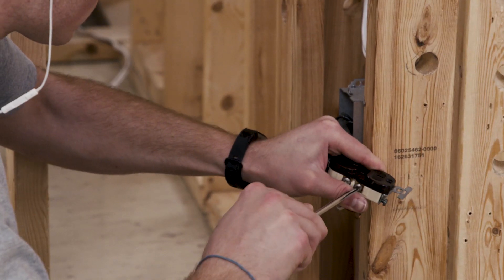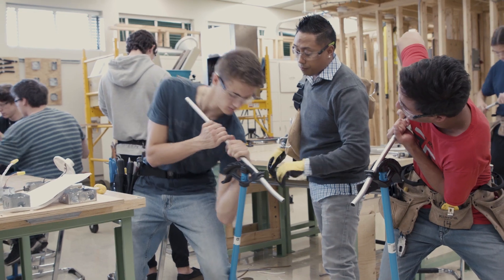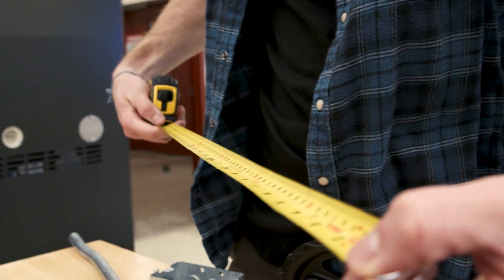The Electrical Trades Program at ATC is a fun, informative, and hands-on environment. If you have a strong interest in electrical work, math, and the use of tools, this course is for you.